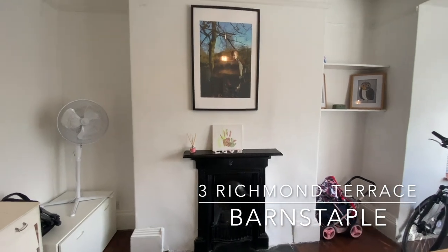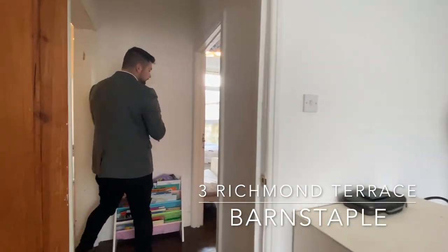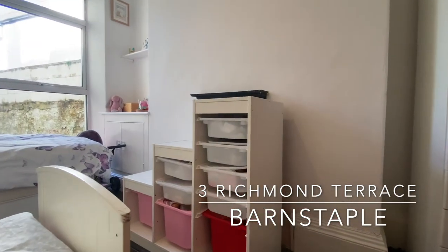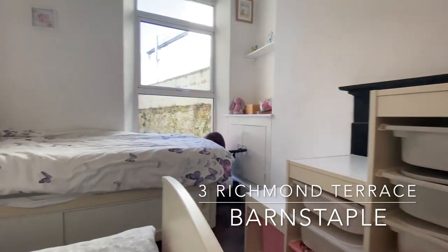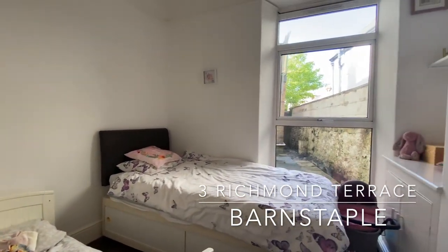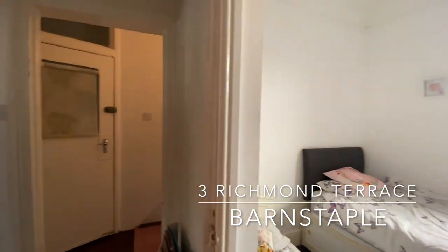Through here we have the second bedroom, again with these fantastic floorboards, a feature fireplace behind the shelving unit, and space for a single bed — though currently occupying twin single beds.